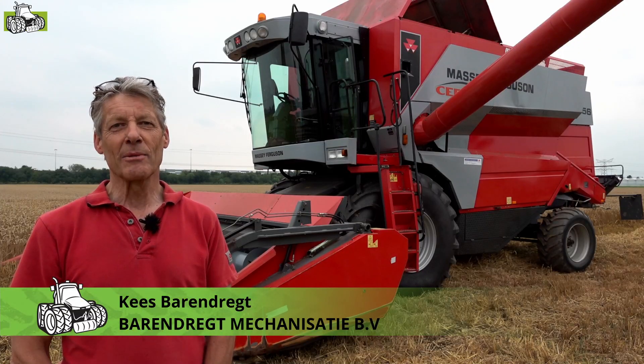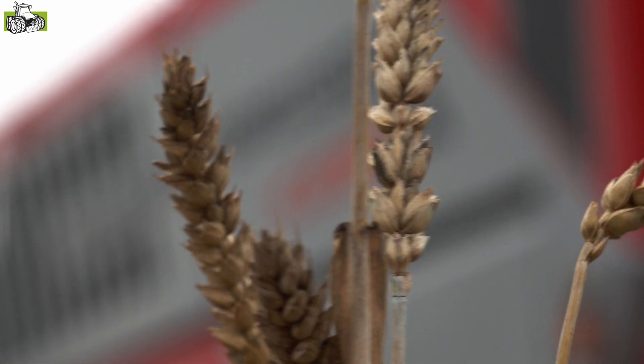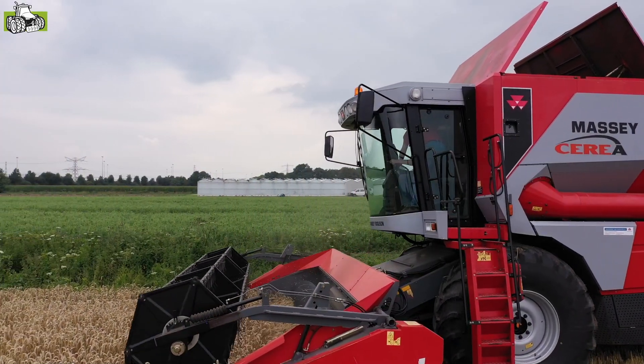Hallo, ik ben Kees Barenrecht van Barenrecht Mechanisatie. Wij zijn Machi Ferroson dealer in Nederland en gespecialiseerd in Machi Ferroson Combines. Dat doen we door het hele land eigenlijk.